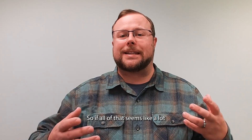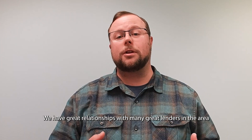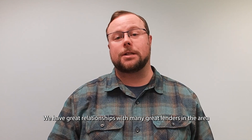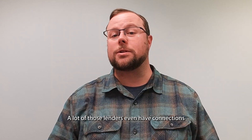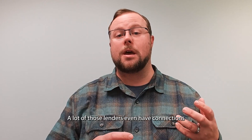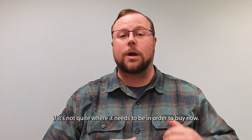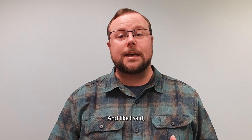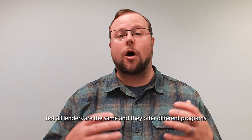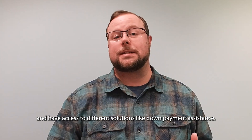If all of that seems like a lot to take on, simply reach out to our team. We have great relationships with many great lenders in the area and would be happy to provide some recommendations to you. A lot of those lenders even have connections and programs to help someone improve their credit score if it's not quite where it needs to be in order to buy now. Not all lenders are the same — they offer different programs and have access to different solutions like down payment assistance.